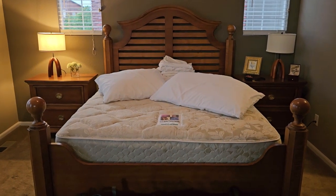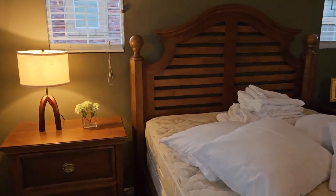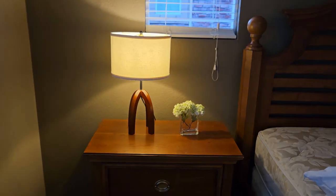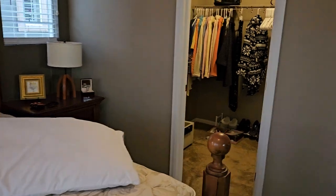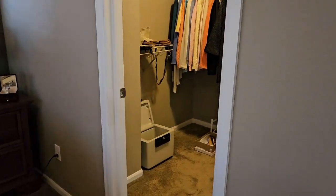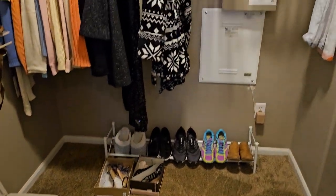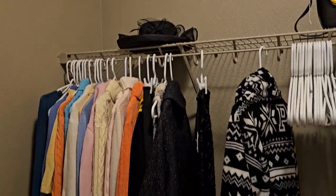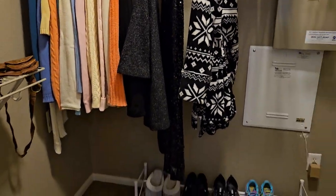It's a queen size panel bed in very good condition with the matching nightstands. Some fun lamps — same over there. More clothes, a little safe, shoes, purses, and accessories. She has lovely taste.